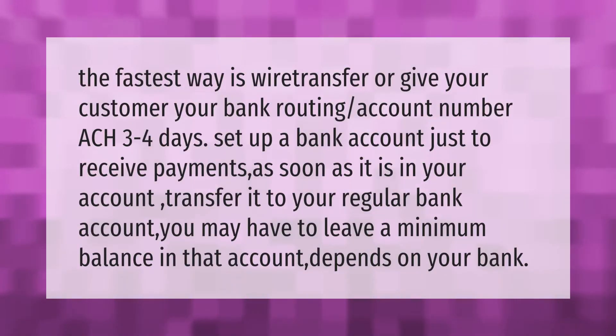The fastest way is wire transfer, or give your customer your bank routing and account number — ACH takes three to four days. You can set up a bank account just to receive payments, and as soon as the money is in your account, transfer it to your regular bank account. You may have to leave a minimum balance in that account, depending on your bank.